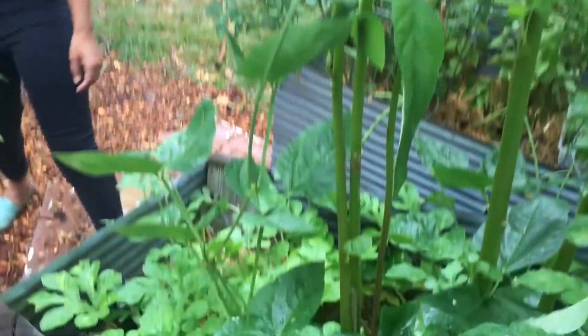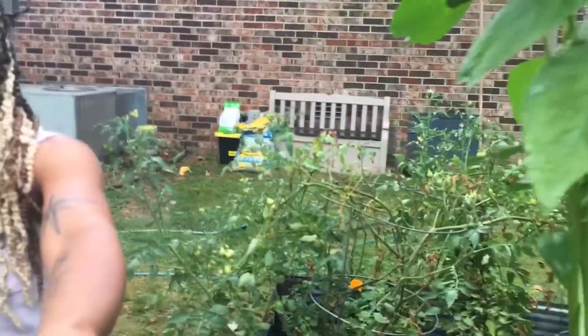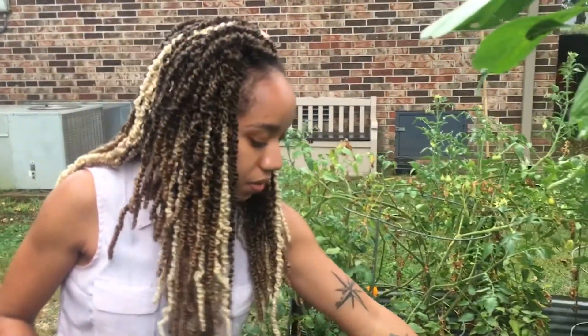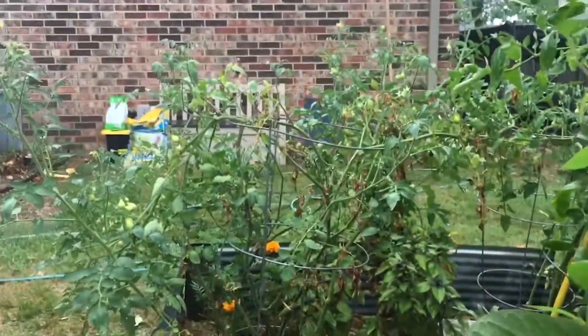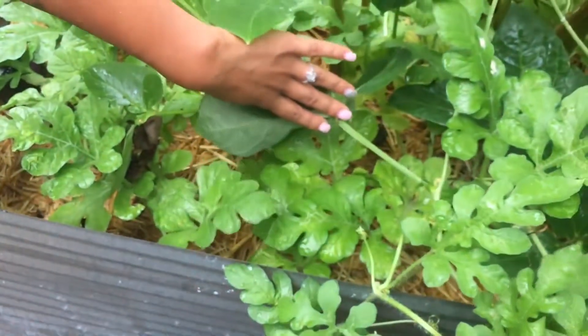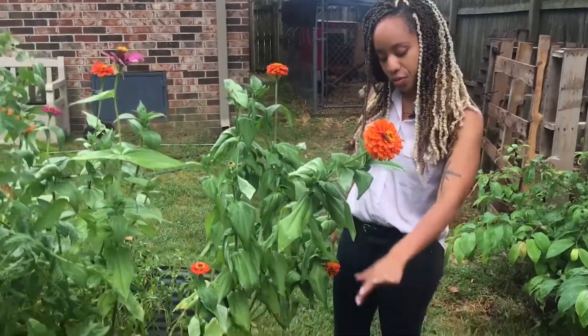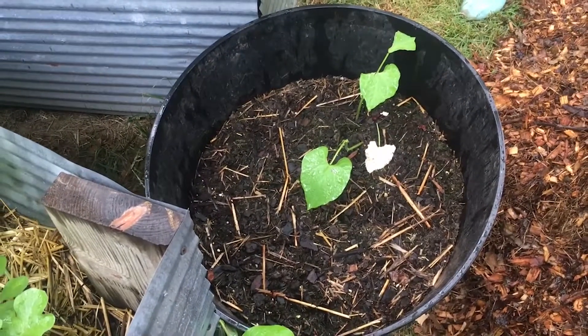Have you ever had Callaloo? No. It's like a replacement for spinach. And then I got my black-eyed peas going on — these actually just made their wonderful appearance. Oh nice. And then there are some watermelons down there. What kind of watermelons are those? Sugar baby. Over here this is also another three sisters, but every time I put down corn, the birds find it.